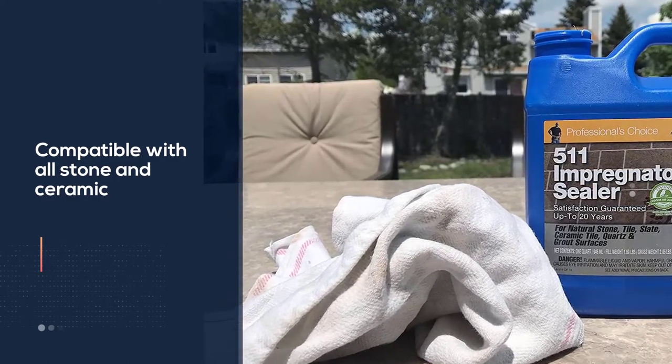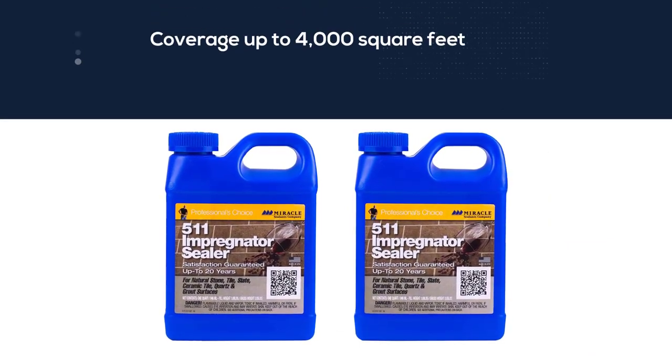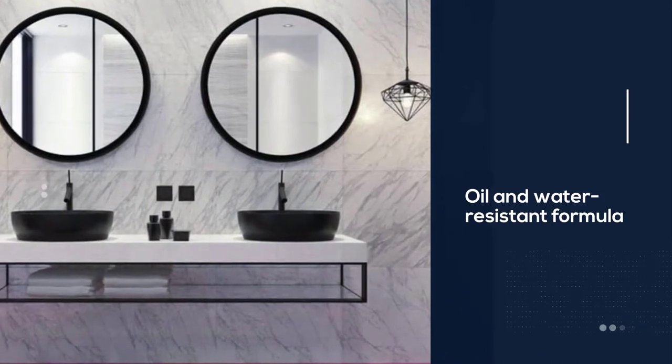This versatile sealer is compatible with virtually all stone and ceramic, including granite, travertine, quartz, and most glazed tiles. However, the sealer is particularly well suited for tile and slate interior and exterior floors, as it makes surfaces less slippery after the drying and curing process.